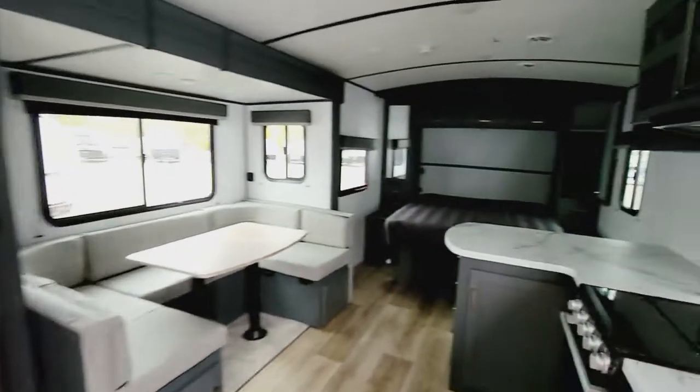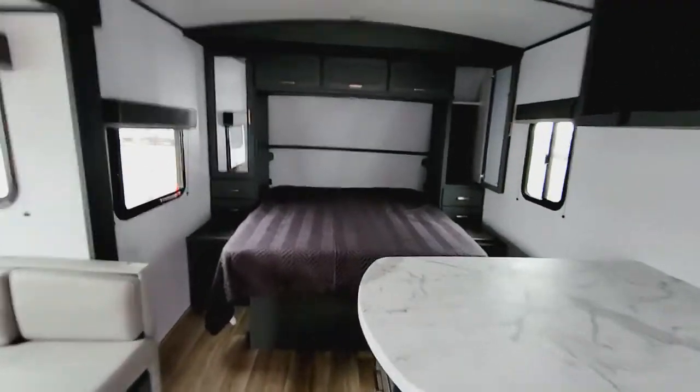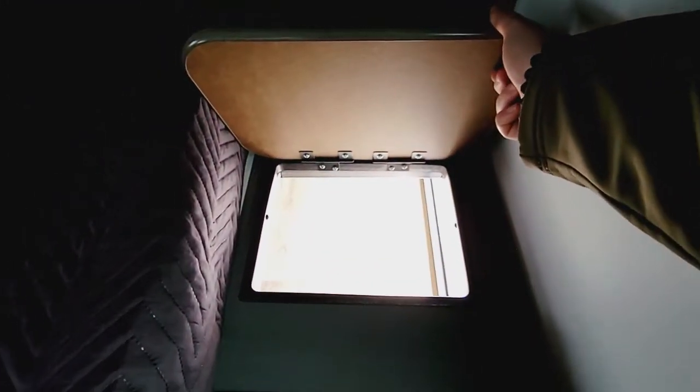Right here in the front you'll see you have a queen walk-around bed. There's storage underneath the front and storage above the top, with hanging clothes storage on the sides and nightstands — plenty of cubbies here. This unit also has a door here going to the pass-through storage, perfect as a little laundry chute. Each side also has a nightstand behind the hanging closet with a USB and 110 outlet, so it's perfect to charge your phone or anything you may need.